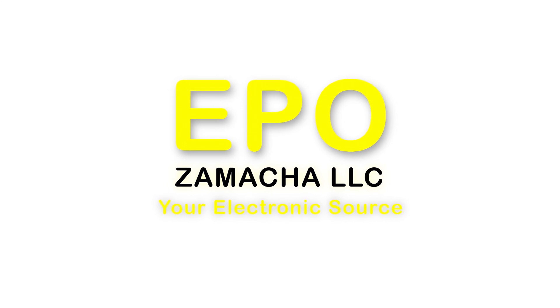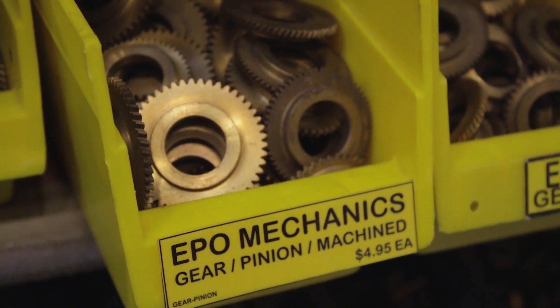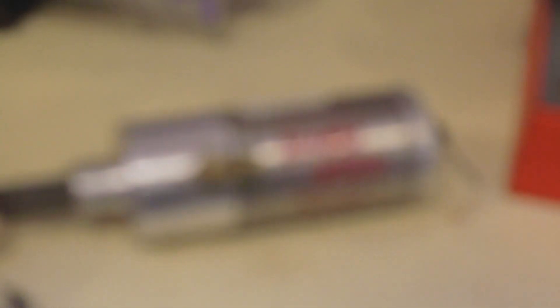If you like to build stuff, you need to come visit us at Electronic Parts Outlet. We have motors, gears, sprockets, timing ports, belts, pneumatics, and electromechanical devices.